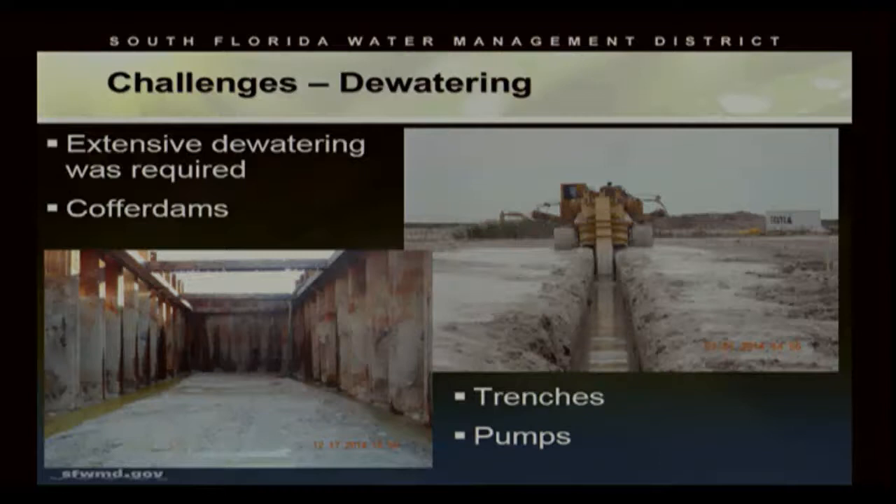Extensive dewatering was also required. We employed several techniques, including the use of temporary cofferdams where we could dry out the area and construct the structures in the dry. The temporary cofferdam also aided in managing the headwater in the 3-4 canal just on the other side. We also utilized trenches — three-foot wide by over 20-foot deep trenches through the cap rock — to collect water and employed large dewatering pumps to move water away from construction sites. We also dug outboard trenches to cut the flow of groundwater and help dry those areas out.